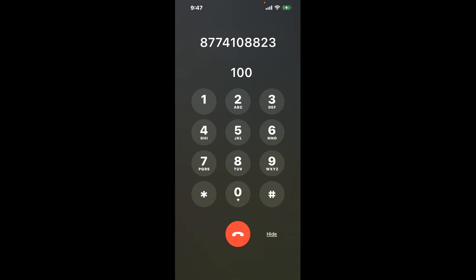First, dial 877-410-8823. As soon as the automated message begins, use this hack: dial the combination 1-0-0. This shortcut will bypass the automated system and connect you directly to a representative.